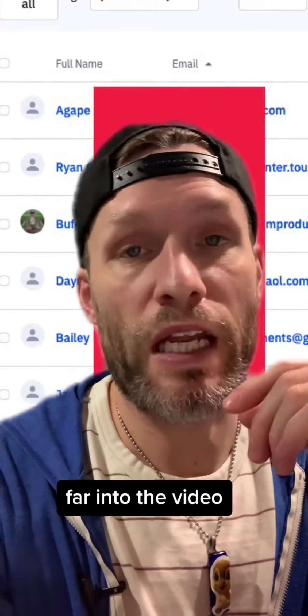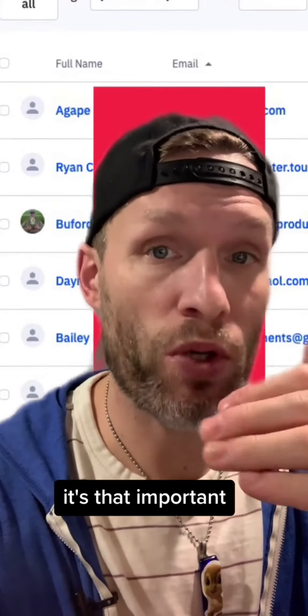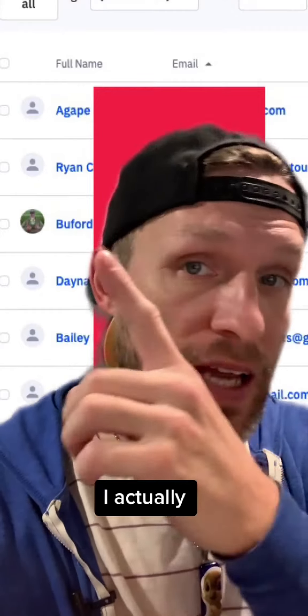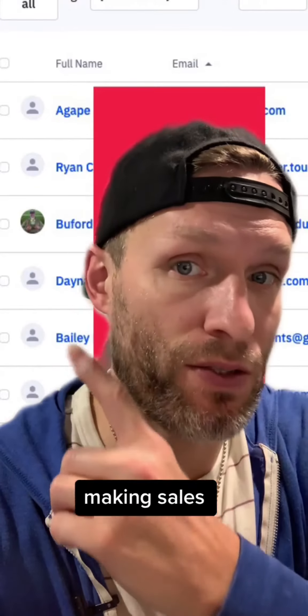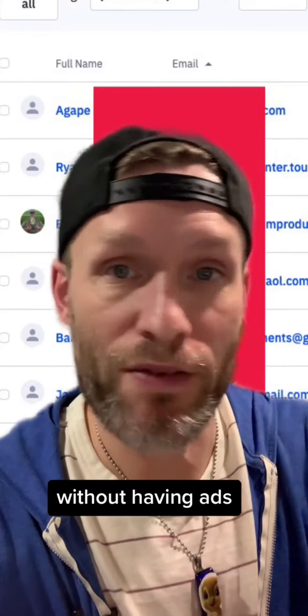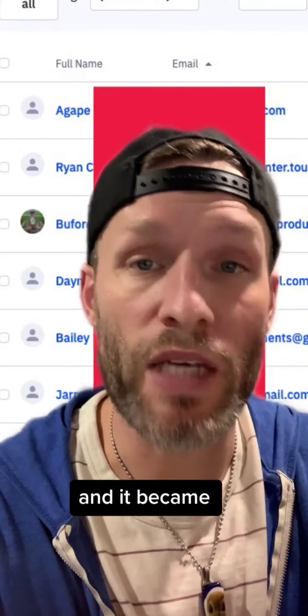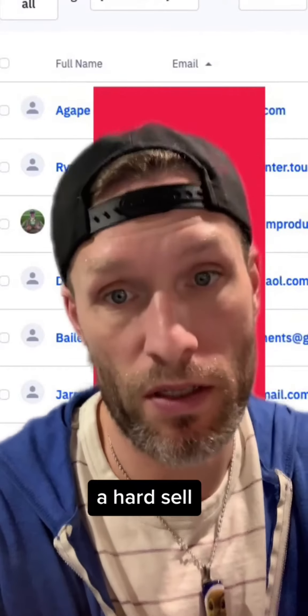And if you've made it this far and still don't believe this actually works or that it's that important — when I dialed this in, I started easily making sales without having a website, without having a funnel, without having ads. It was just like, hey, I have a solution to this problem you said you had. Would you like to invest? And it became easy to sell instead of having to hard sell.